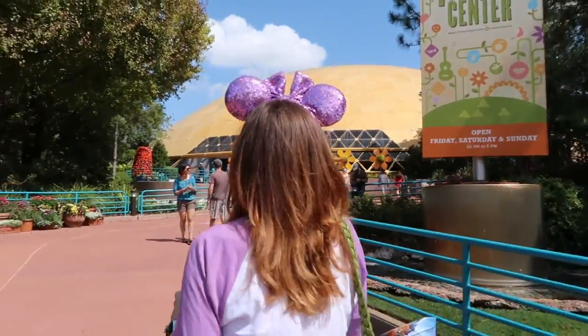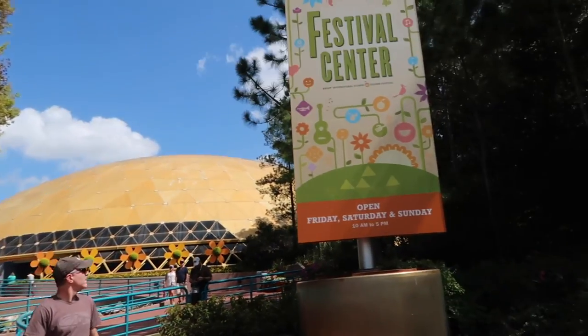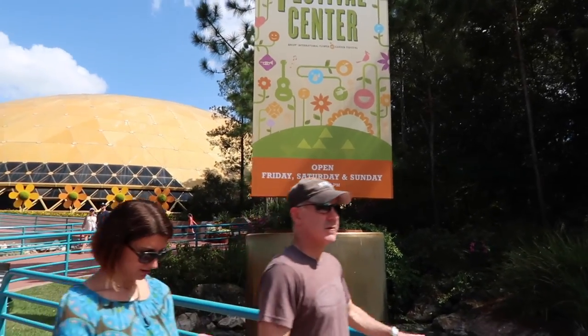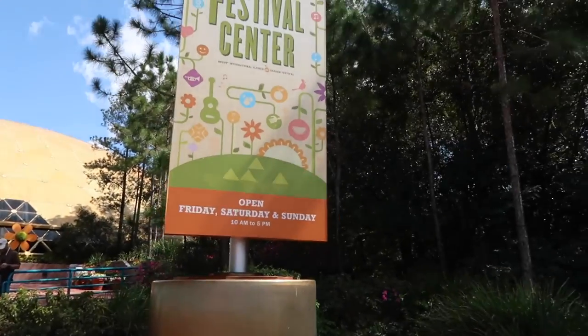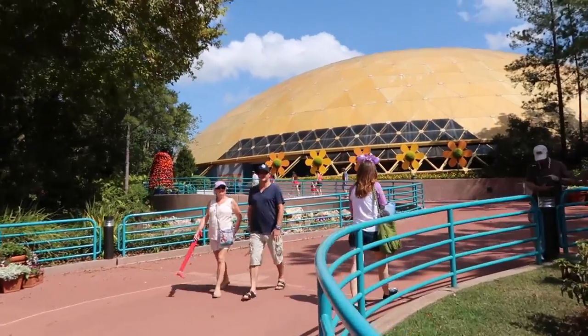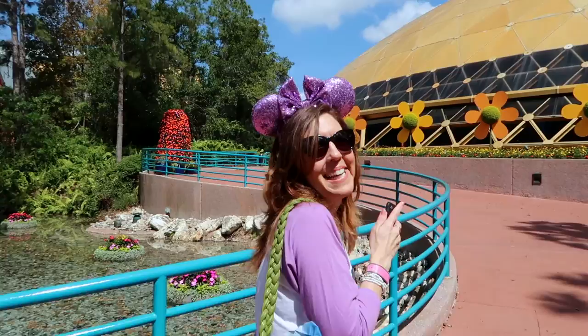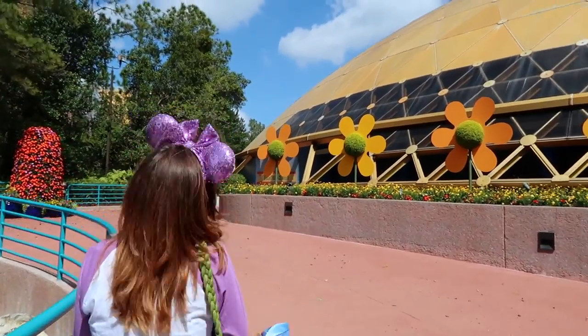Let's go into the air conditioning. Open Friday, Saturday, and Sunday — you're kidding. So it's not open for the second day of the fest. Bummer. But wait — people are going inside! So it's a secret, it is open. They say it's not. They're lying. Don't believe them.